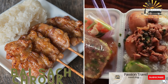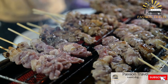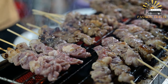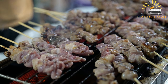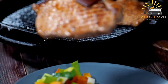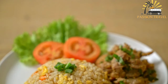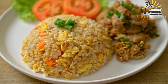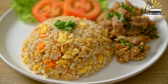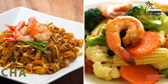Bai Sach Chrouk is a delicious breakfast dish of grilled pork served over rice with pickled vegetables. It consists of thinly sliced pork marinated in coconut milk and spices, grilled to perfection, and served with rice and pickled vegetables. The name literally means 'pork and rice' in Khmer. The pork is usually sweet and savory with a slightly charred flavor from the grill, and the pickled vegetables add a tangy crunch that complements the dish perfectly. It is a simple yet delicious meal enjoyed by Cambodians and travelers alike.